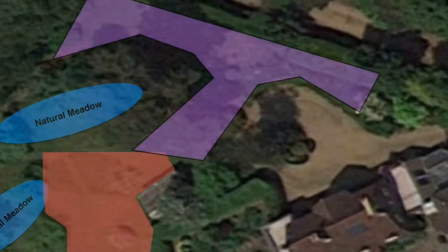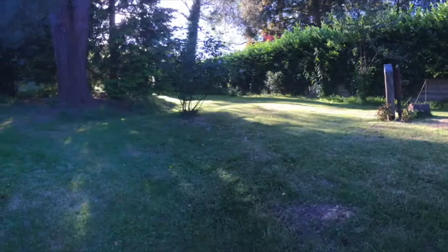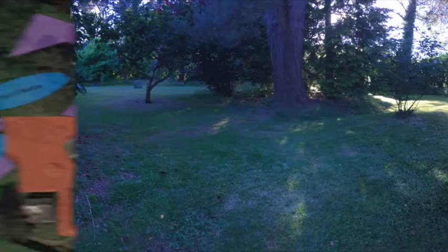Husqvarna came in and helped. The purple area is where they added some additional perimeter wiring, which gave Rolo a new additional area. I also added a little section with two pathways around the natural meadow, each pathway around about a meter to a meter and a half in width.